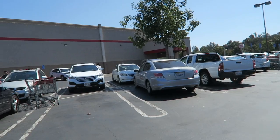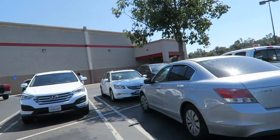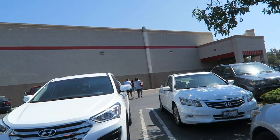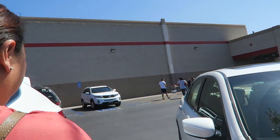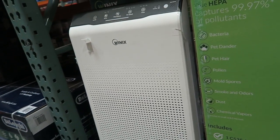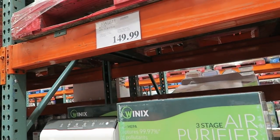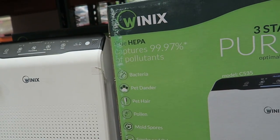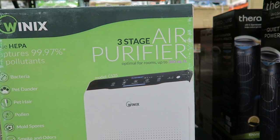Mom and I just ate and now we are at Costco. We're looking for some sort of air purifier that apparently makes your house not smell when you're cooking, which we totally want. So we're gonna see if they have it here. We found it — it's a little large. I feel like it's not gonna go with my decor. It's a hundred and fifty dollars. Optimal for rooms up to 360 square feet.